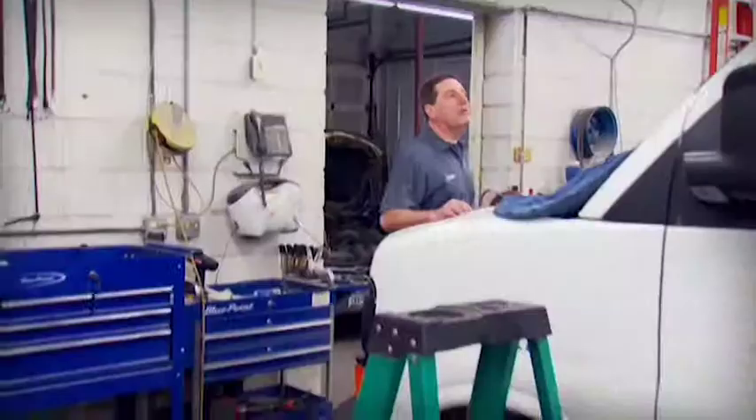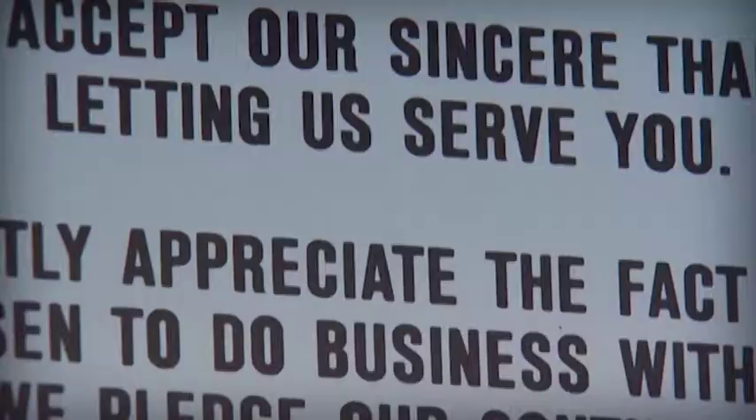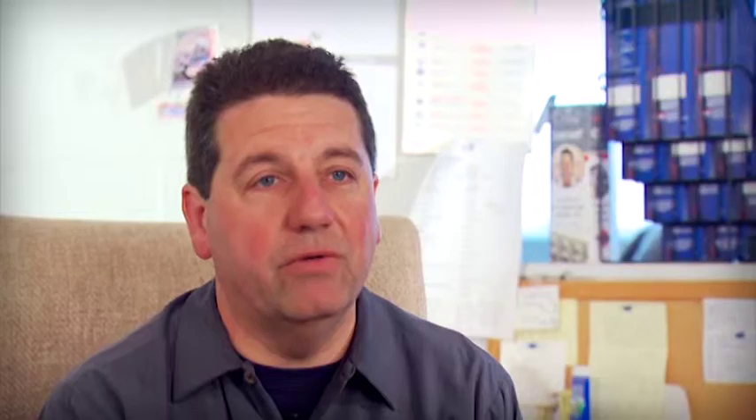Naturally, the easier you can make that process — ease of application, ease for the painter, color match — all those are important. Price is very important in today's very competitive market, so you've got to look for a product that's at least going to pay for itself.